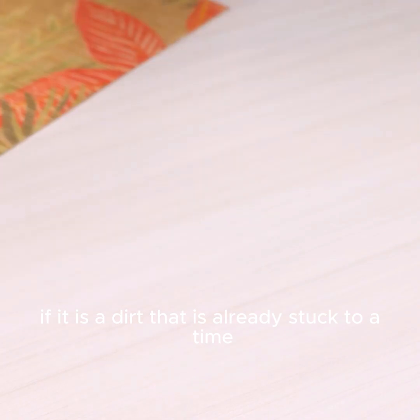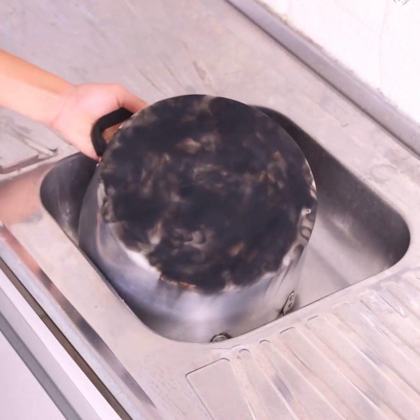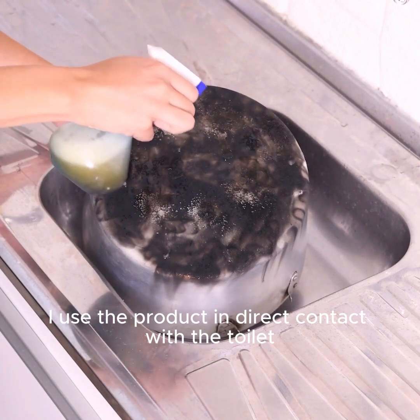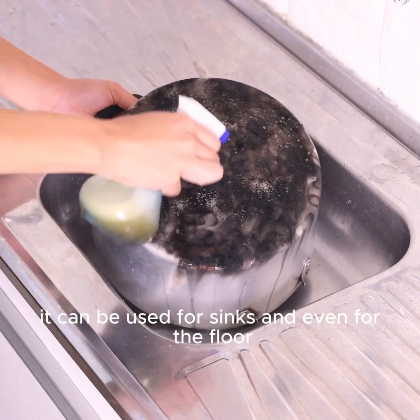If it is a dirt that is already stuck for some time, the ideal is to leave it for a while to act, and then rub with the help of a sponge. For the bathroom, I use the product in direct contact with the toilet — you only need to rub the dirt with the brush and it is ready.